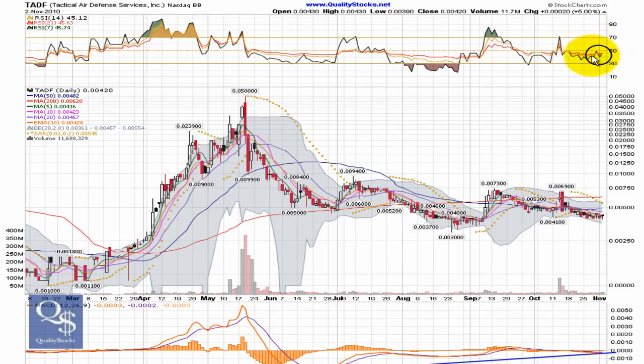RSI — those that follow our charts know we talk about the idea of getting through 50. It's important. It's been difficult for them to make their way through it all through here. There was one spike up on this gap-up day, and of course it came shooting right back down. All three RSI lines are pinned together right now, right around the 45 area. So they're in a nice position to make the move. This is kind of make-or-break time for TADF — it's going to have to make its way through 50 and make a strong move.